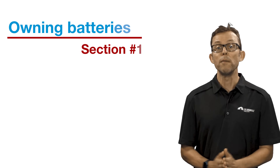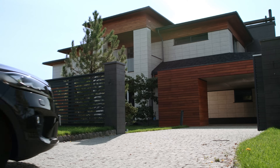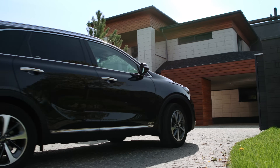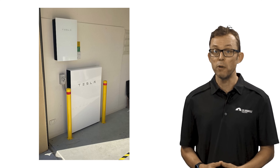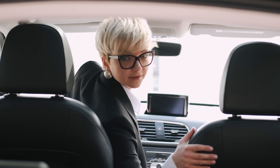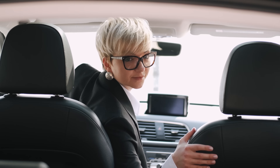Section one: your battery's been installed — now what? What can you do as an owner but also as a non-expert to check the installation? Consider the following: if cars can access where the battery is, like a garage, is it protected from bad drivers with a bollard or equivalent? The last thing you want to worry about when backing into your garage is accidentally damaging your shiny new battery.